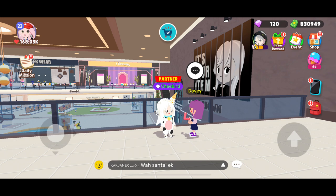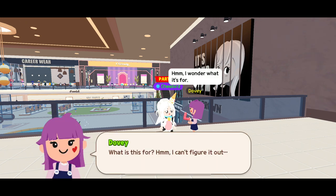At the fashion mall, go to the second floor. Find Lovey and answer the quiz correctly.